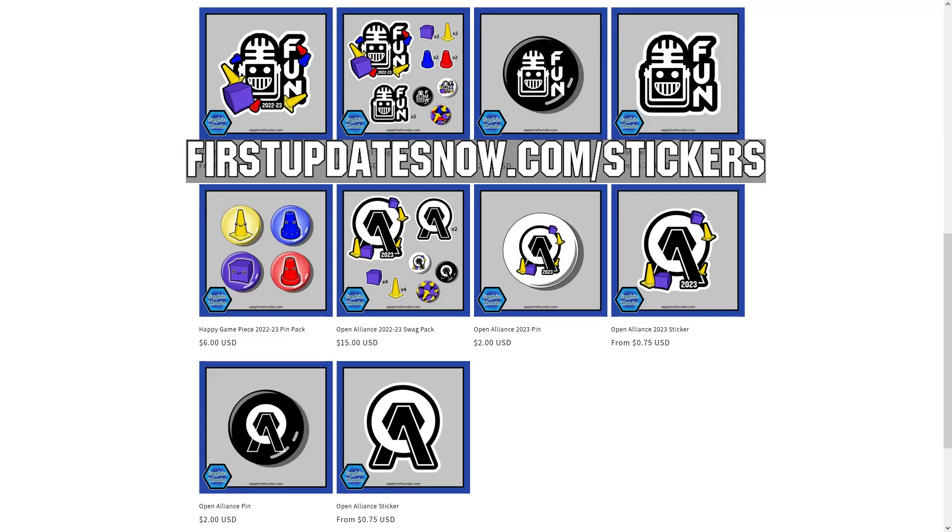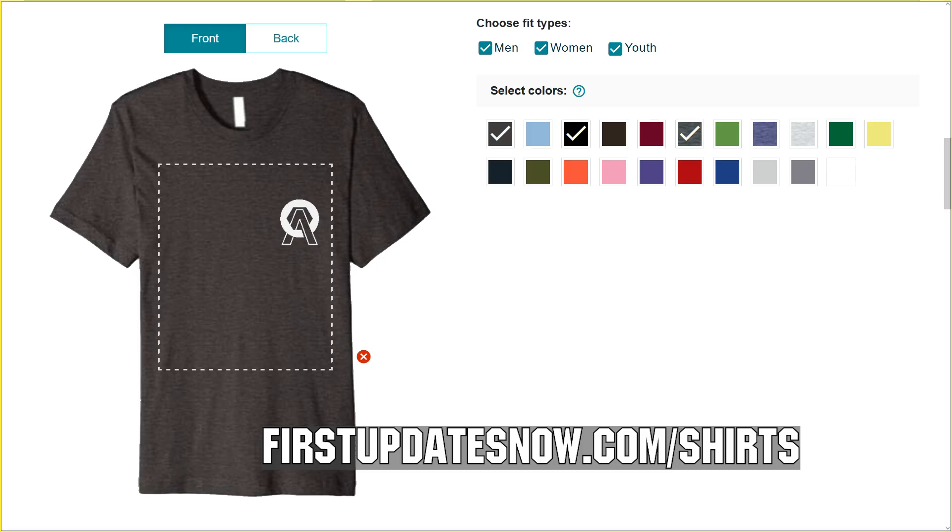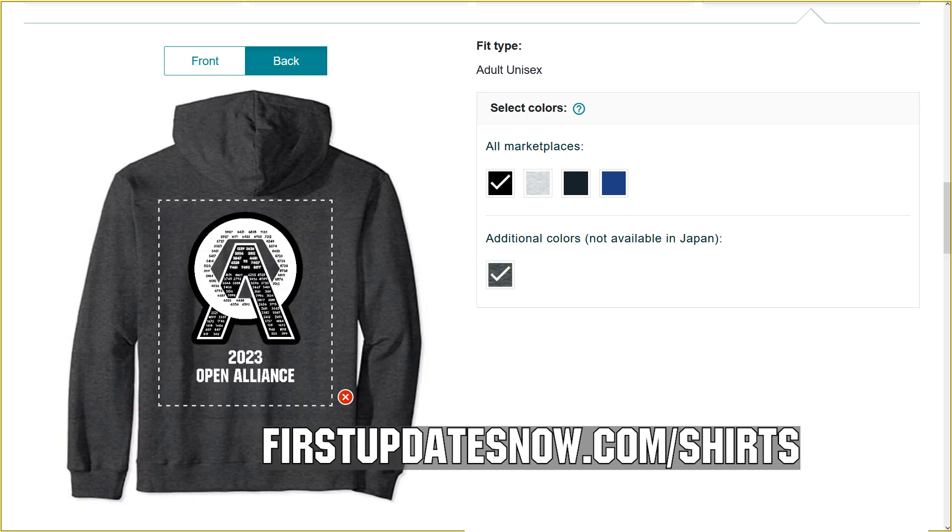Hey Open Alliance teams and fans, check out the new Open Alliance FRC, FTC, and fun-themed stickers and pins now available at firstupdatesnow.com slash stickers. We also have new Open Alliance and fun shirts arriving at firstupdatesnow.com slash shirts with free shipping. Or head over to firstupdatesnow.com to find all the links.